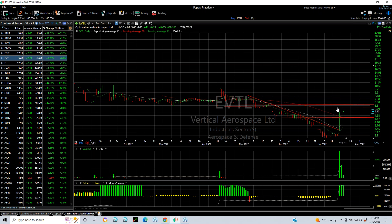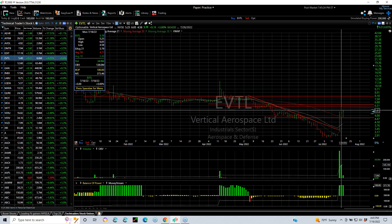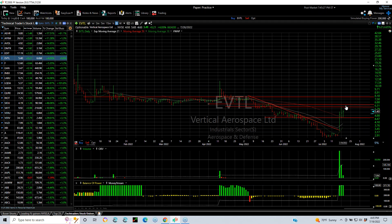EVDL exploded two days ago on big volume, pulled back and had an inside day today. Volume was still 7 million shares and it jumped 4%. So I'm looking for a retest and takeout, perhaps a run up to 6, 6.05, 6.5 area. And then $8 is the target.